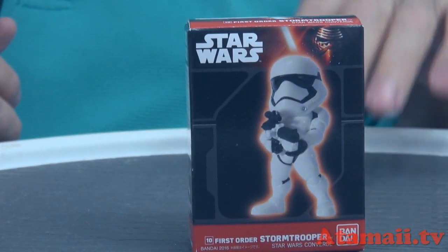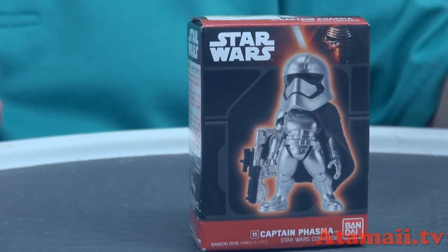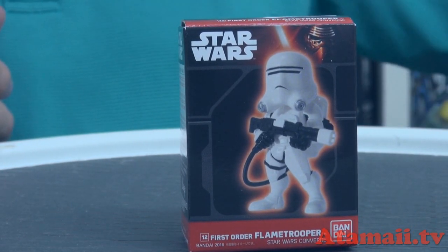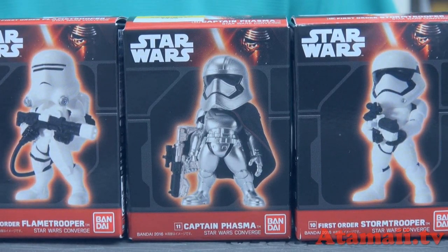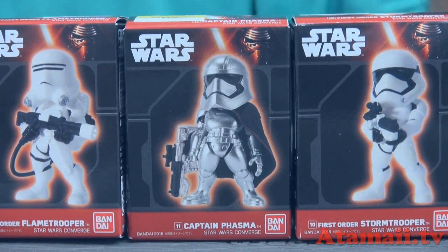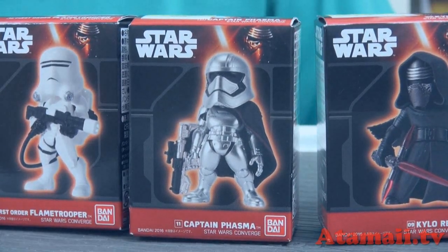You get a First Order Stormtrooper and a Captain Phasma. What does Captain Phasma look like with the helmet off? Is that a spoiler? Here's a First Order Flame Trooper, also available — I didn't buy because I'm too cheap. When I go to Japan to buy toys I spend thousands of dollars and can't buy everything. Also available: Darth Vader, a Yoda with a lightsaber, R2-D2, and an original stormtrooper — eight different figures available, coming in boxes of 10. These cost about 500 yen, about $4 to $5.